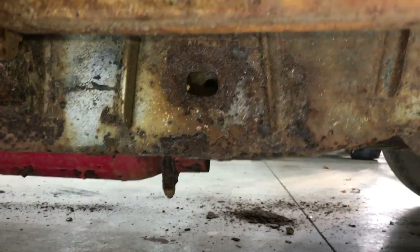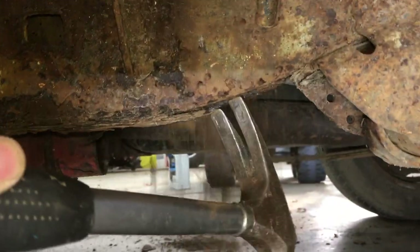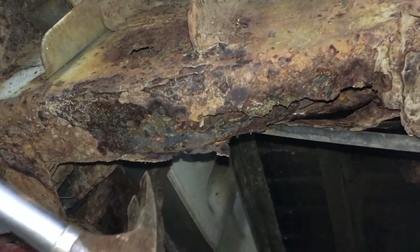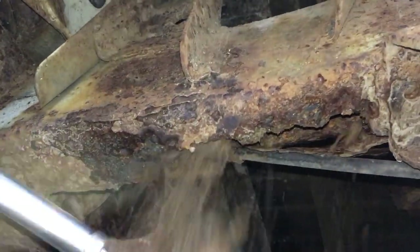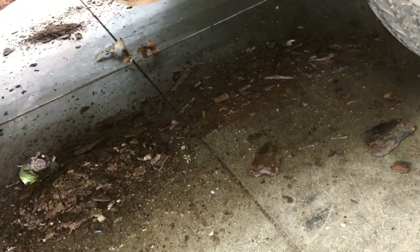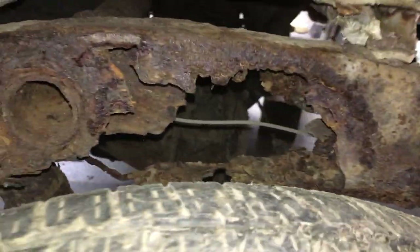Not good, but let's check the driver's side. It definitely looks worse on the surface. There it is — I took out the lower and inner sides at the same time. Yeah, this frame is pretty done. It's so thin from rust.